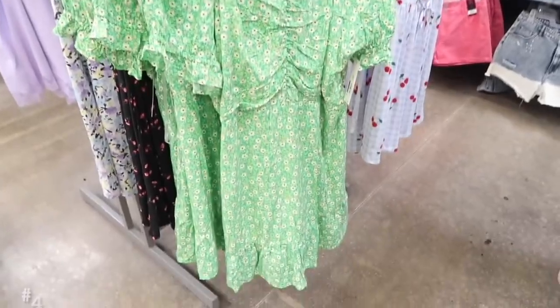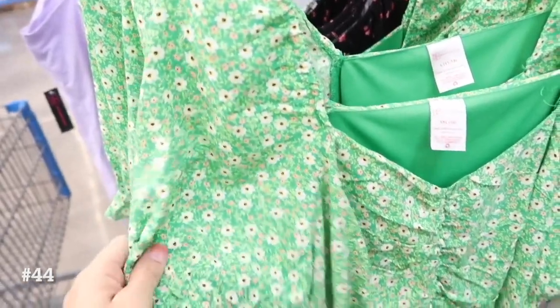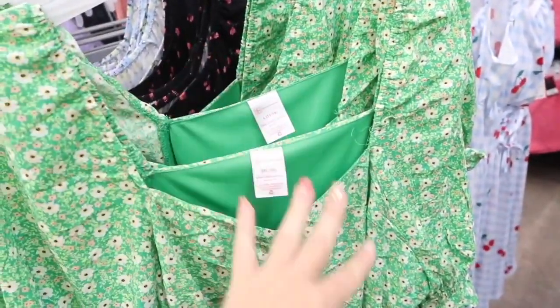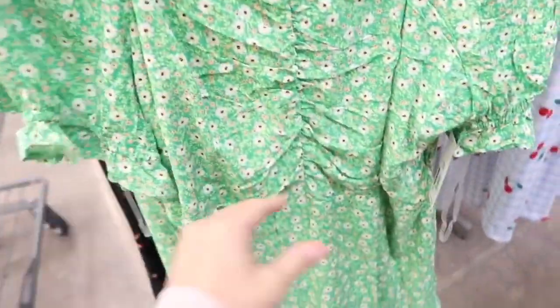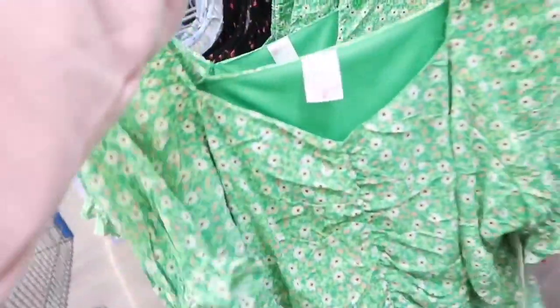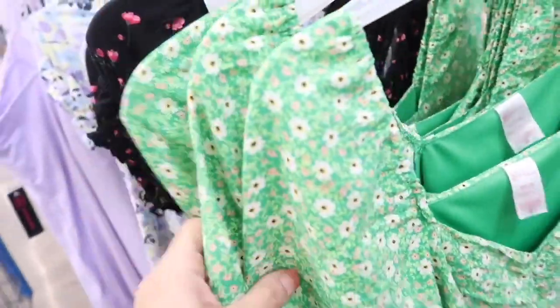One I had in a haul but don't think I shared in a shop with me — it's from No Boundaries. It's a really nice rayon material, pretty sure it's like 100% rayon. It has that elastic around the shoulders, you could wear it on or off, v-neck, balloon style sleeve with that little ruffle detailing, and then the bust area is gathered with a flowy kind of skirt with a tier at the bottom. These are $12.98 — really nice quality for the price. I've only seen it in stores in this green floral, but I know they have other prints and colors online.